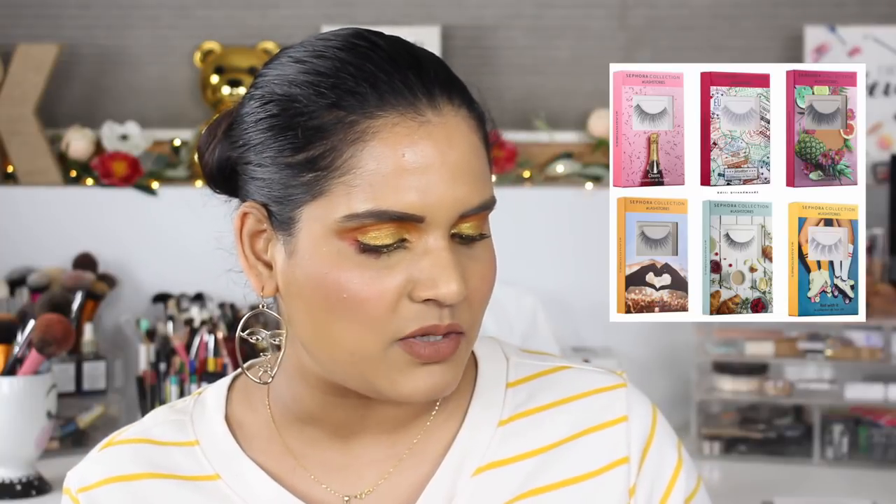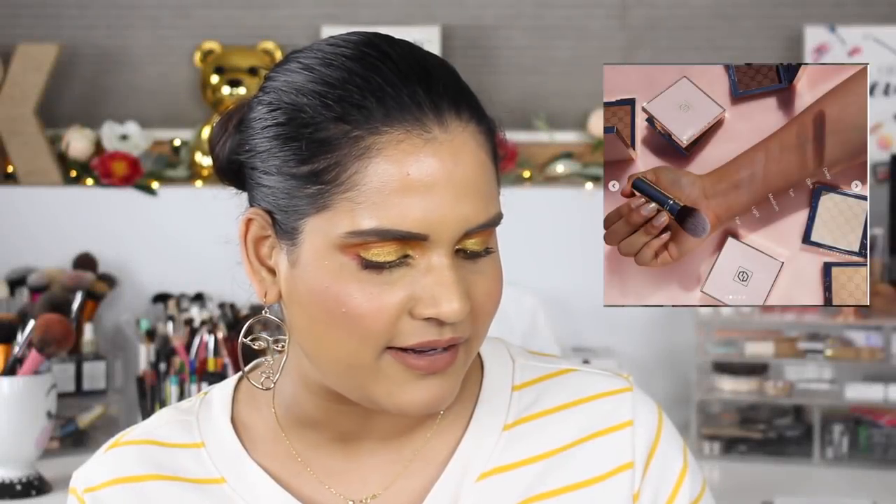Sephora Collection came out with some Lash Stories — last year they did Lip Stories and now they're doing lashes, at $8 each with six different kinds. I'm not really an everyday lash person, so I can't speak to it too much, but I think it's pretty cool and I'm sure there are people really excited for the product.